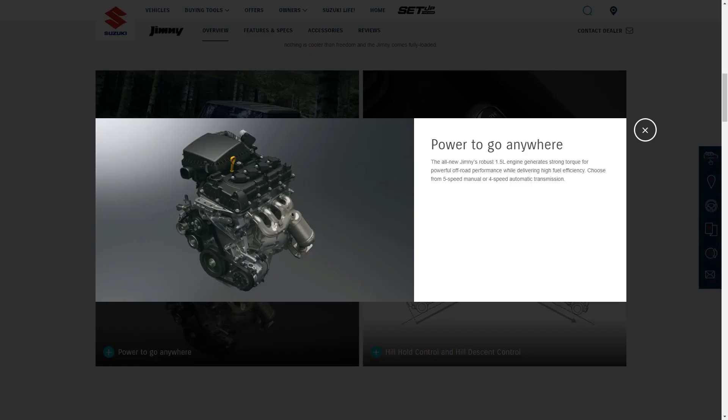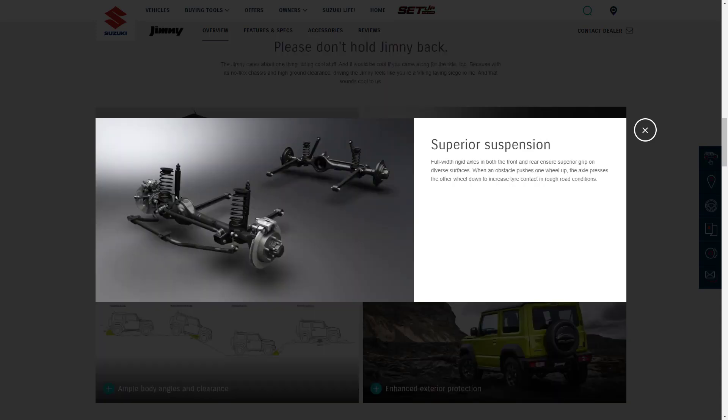The Jimny's power is sourced from a 1.5-liter four-cylinder gas engine that makes 100 horsepower and 95 pound-feet of torque. Zero to 60 is possible; I'm just not sure how long it takes because I couldn't find that information. The steering follows an old-school approach, packing a recirculating ball steering system. It's vague and slow because it's designed to prevent the wheel from chopping off your fingers when the front tires slip from a rock and change direction suddenly.